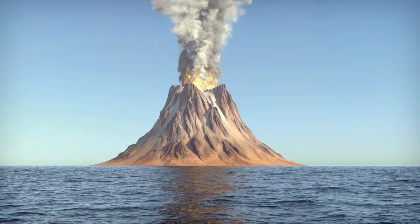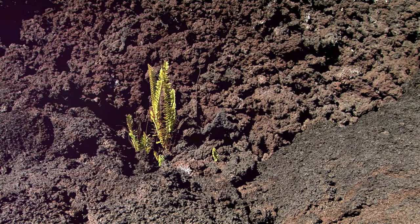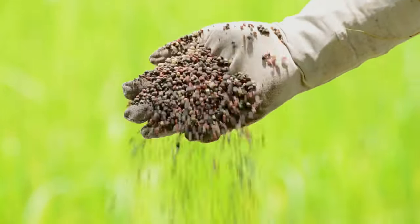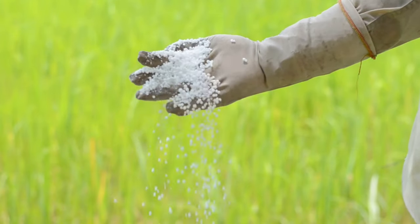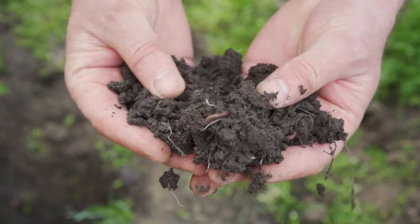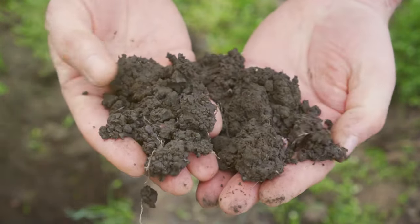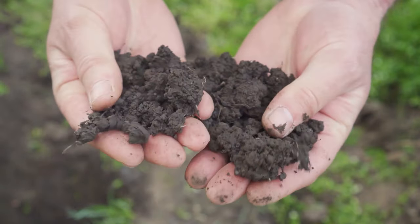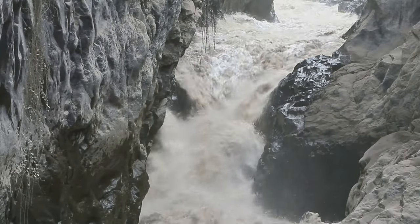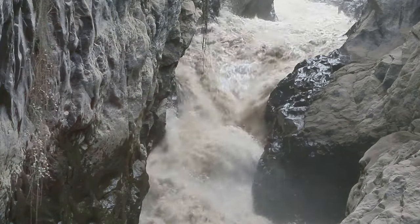But it's not just these minute life forms that benefit from volcanic activity. Large, robust plants also thrive in the fertile volcanic soil. The reason? Volcanic ash is rich in minerals, making it an excellent natural fertilizer. This also translates to benefits for agriculture — volcanic regions often host lush farmlands, their crops nourished by the mineral-dense soil. So volcanoes aren't just about destruction; they also offer a wealth of resources that contribute to the cycle of life, showcasing the intricate balance of our planet's ecosystems.